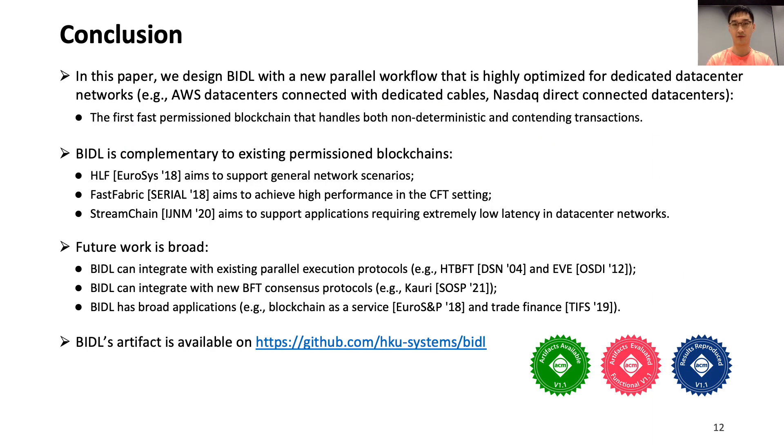Overall, we present BIDL, the first high-performance permissioned blockchain framework optimized for dedicated data center networks, while still ensuring safety in any type of network. BIDL is complementary to existing work and we believe it has broad future applications. For example, we can leverage HTTP/FT and BIDL's order hints to further parallelize transaction executions within BIDL's execute phase. Thank you, and I'm happy to take questions.